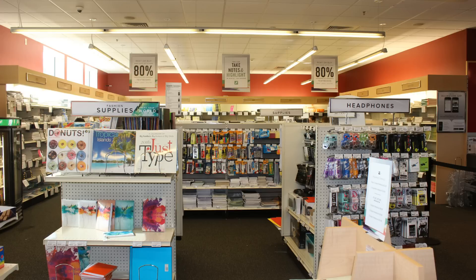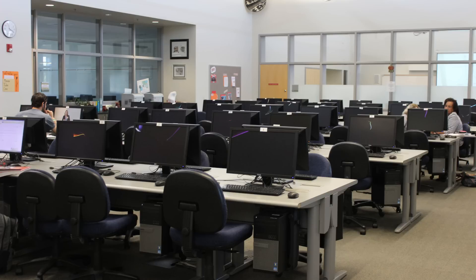Just past our office is the bookstore, and past that is the Computer Center. Here, students have access to color and black and white printing, scanners, and programs like Word, Excel, and PowerPoint. And there's always lab techs on duty to help you with any questions.